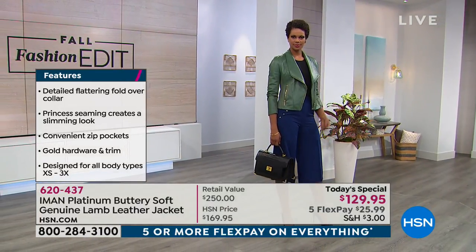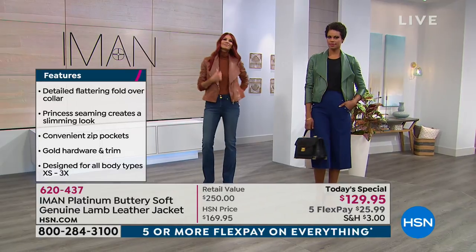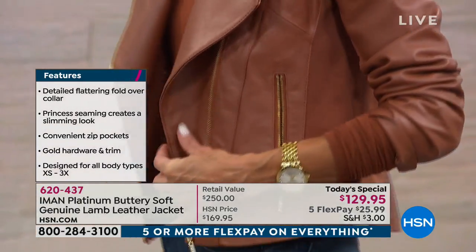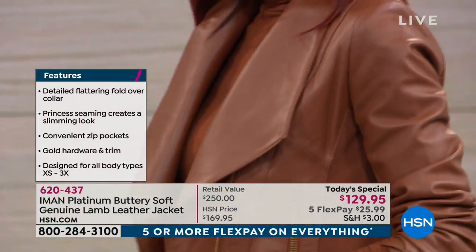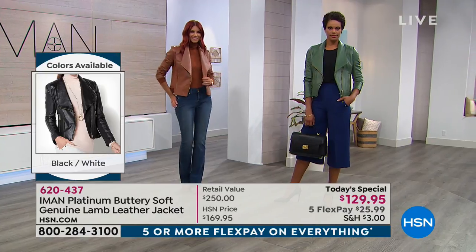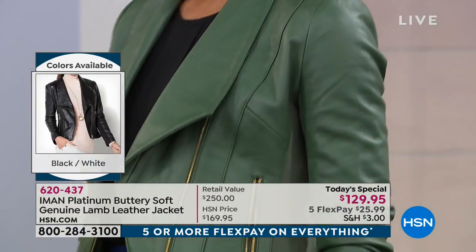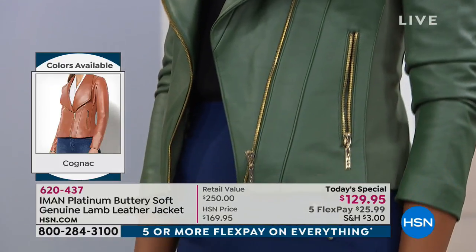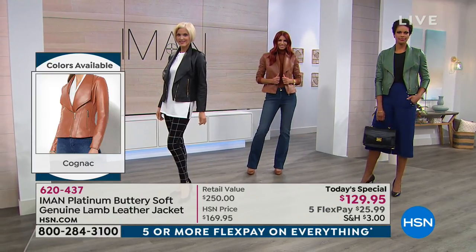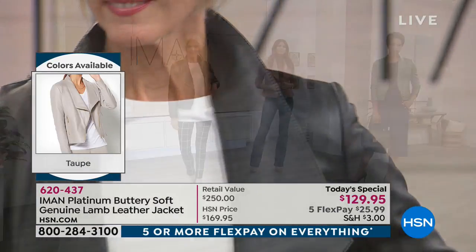Don't miss out — the cream is already sold out, the blush is on its way, and you'll be missing a lot of these colors. This is a limited edition Platinum Collection — the best of suedes and leathers. We will ship the jacket out to you for that first payment of $25.99. You're getting a jacket you can dress up, dress down, wear over cocktail dresses.